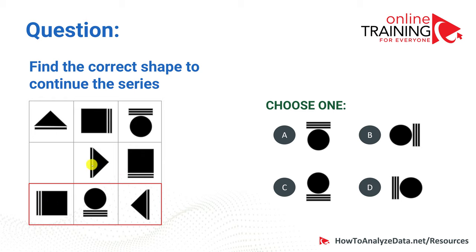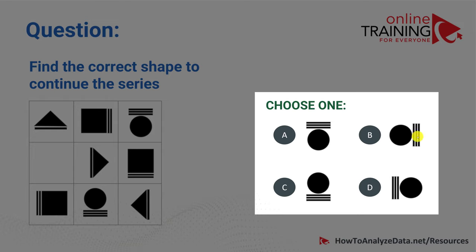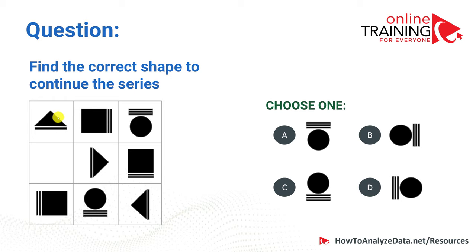The most important part is to determine on which side of the shape the lines should be located. There are four possible positions: top, right, left, and bottom. The line location pattern goes counterclockwise: bottom, right, top, then left, bottom, and so on. Following the counterclockwise pattern, the missing shape should have lines on top. So the correct answer is A — a circle with lines on top.